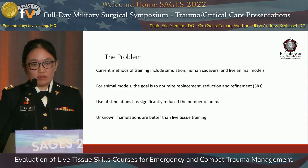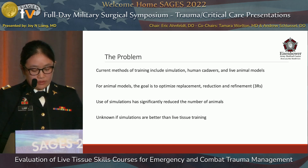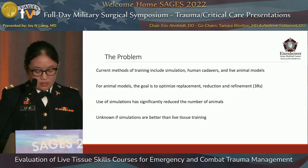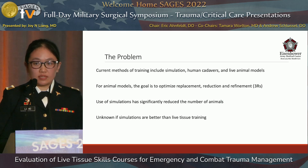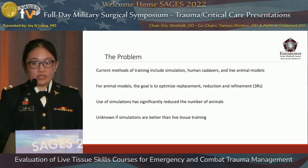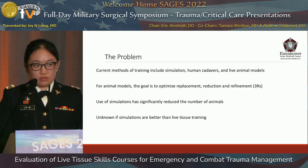Use of simulation has allowed for a significant decrease in the number of animals used for training. However, there is no evidence at this time that simulations can completely replace the use of live tissue models. To date, there are no adequate simulations for many trauma procedures performed, including ED thoracotomy, repair of penetrating cardiac injuries, and massive hemorrhage control.